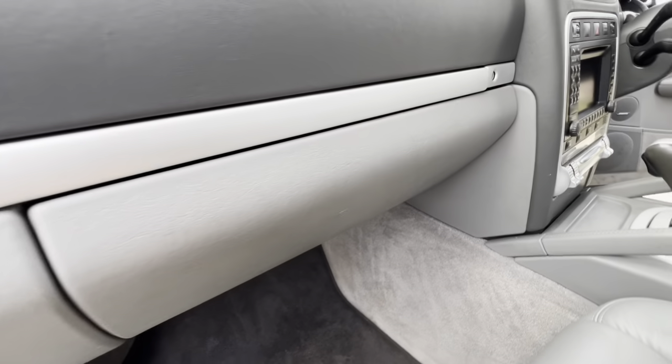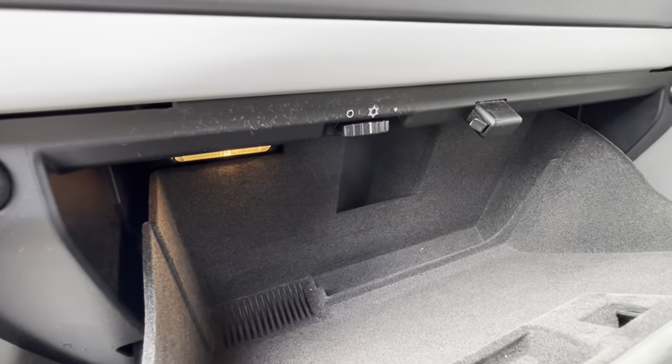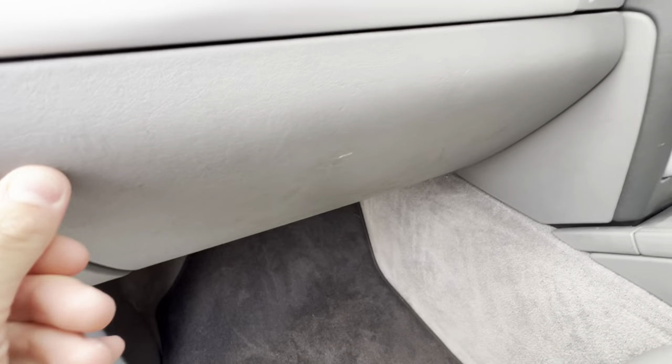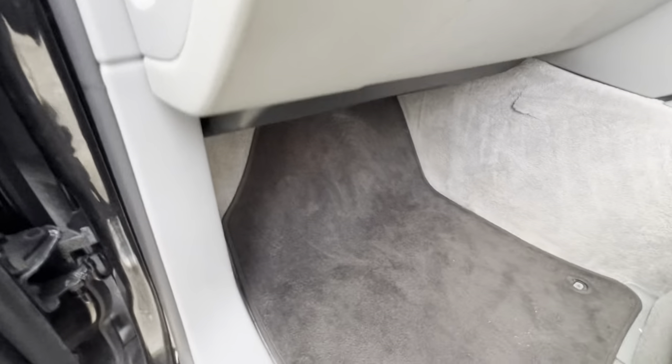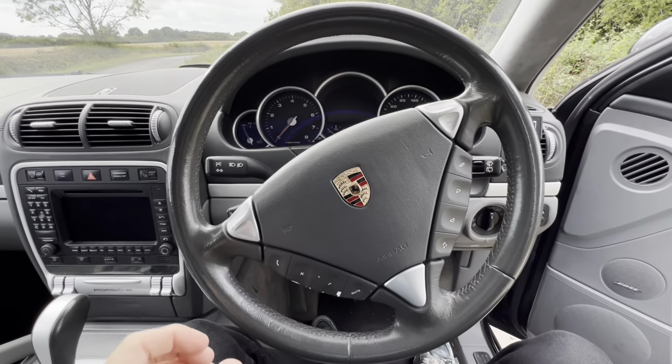If we come to the glove box and open it up, you will find that it actually has air con. So you can have chocolate milk in there and keep it refrigerated. Whilst we're at the glove box, if you come down here, you have two very, very hidden Torx sockets.